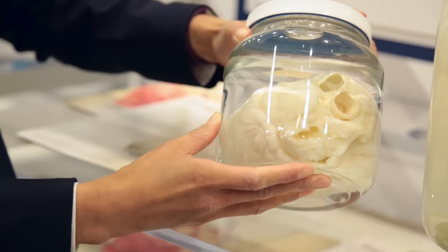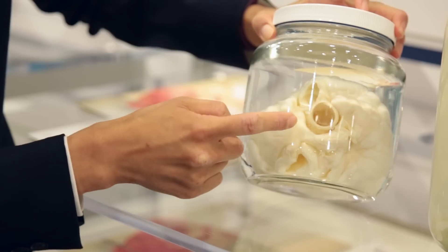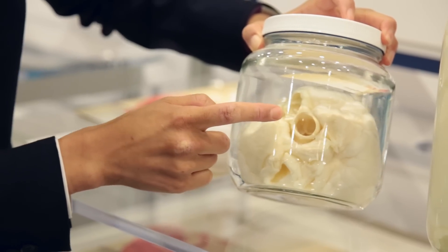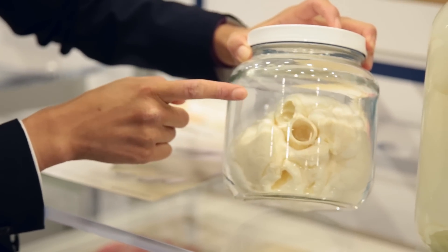All four chambers of the heart are still present. On this side, you can see we've got the aorta, which is the main central vessel there. You can still see the valve is still intact for the aortic valve, as well as the pulmonary valve up and to the left from that.